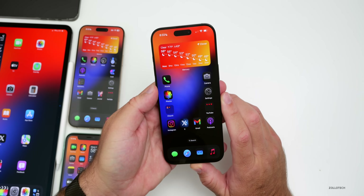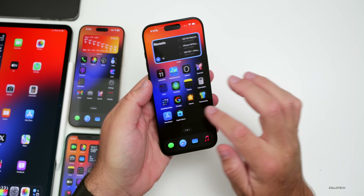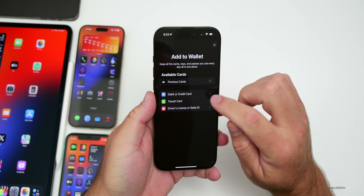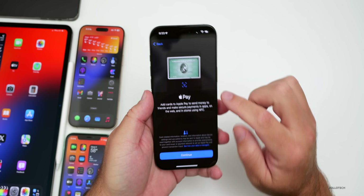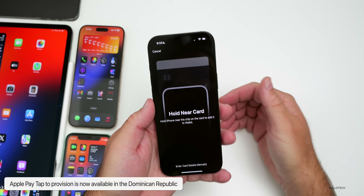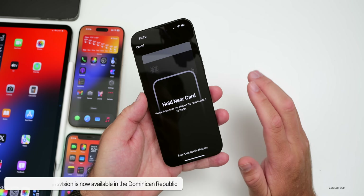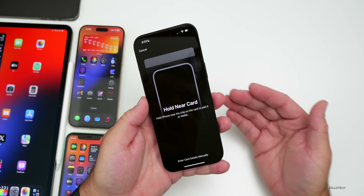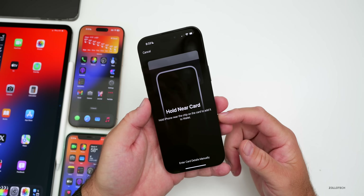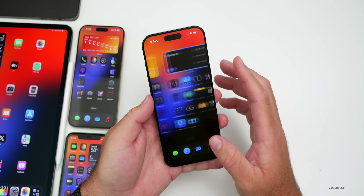As far as new features, Apple Pay tap to provision is now available in the Dominican Republic. In the Wallet app, if you go to add a new card — say a debit or credit card — tap continue, and you can bring your card near it and tap to verify. You'll then put in a number, it verifies again, and you're good to go. This is something new with iOS 18 that they've now brought to the Dominican Republic.